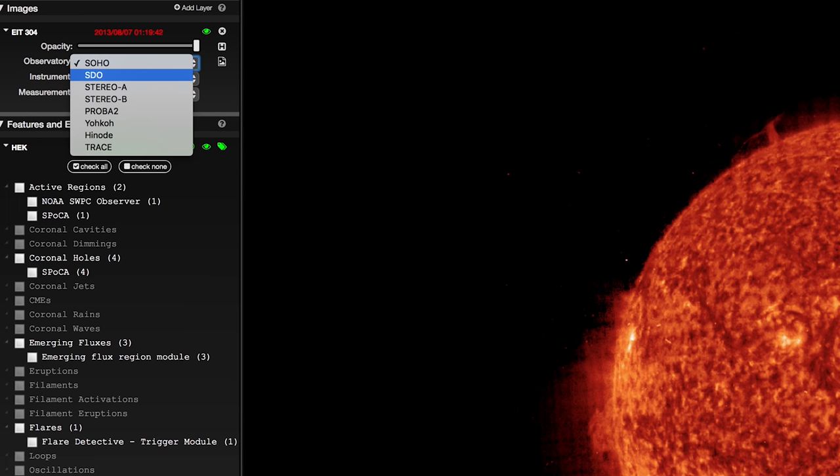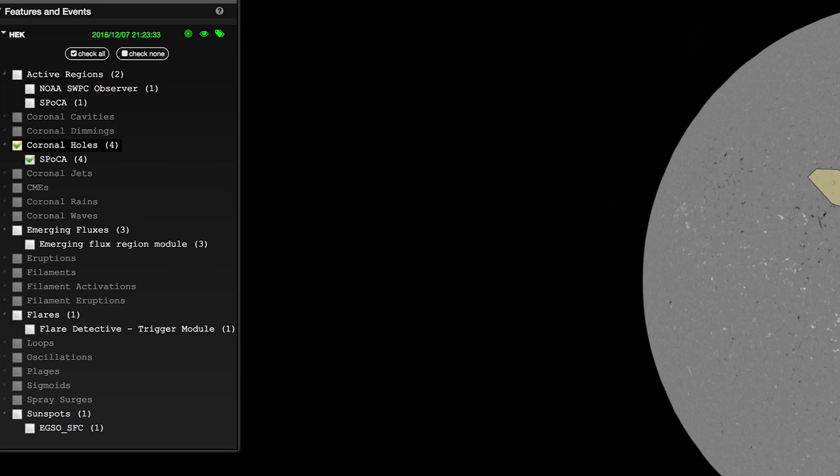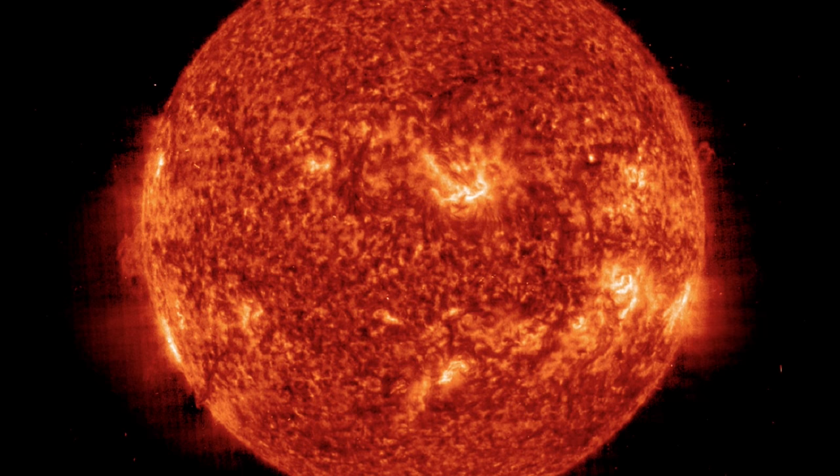for example, the Solar Dynamics Observatory. Pick the instrument, like the helioseismic and magnetic imager. Down in this window, we can view things like coronal holes, which are areas where the plasma is less dense. So cool. Wouldn't you agree that this is almost sun-believable?